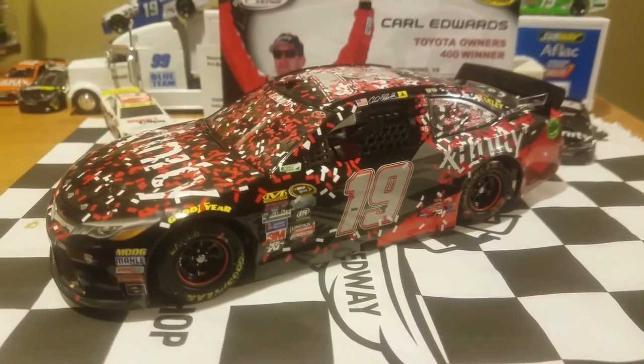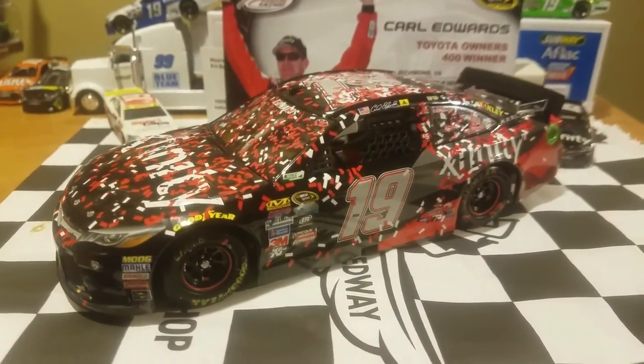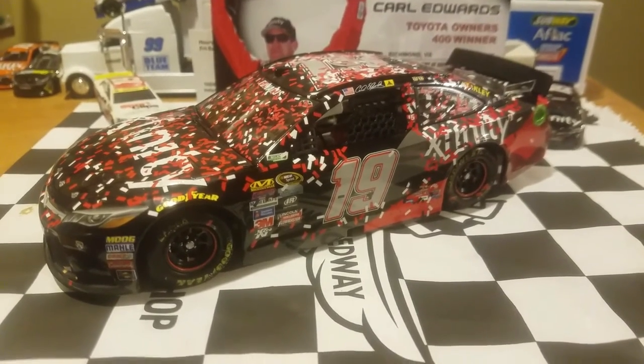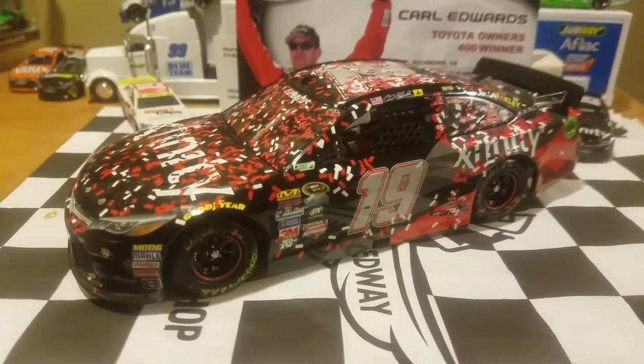Wishing all those guys in the number 19 team the best of luck for today by the time I upload this video. Hopefully we'll see Carl Edwards in P1, but I don't want to get too carried away myself.